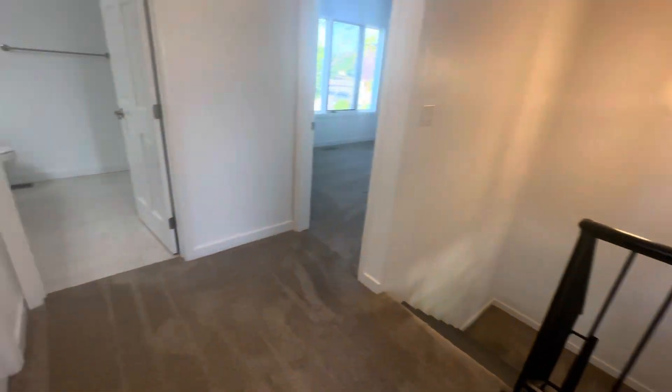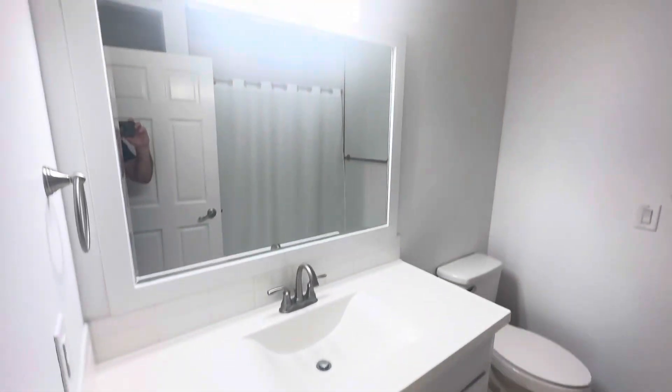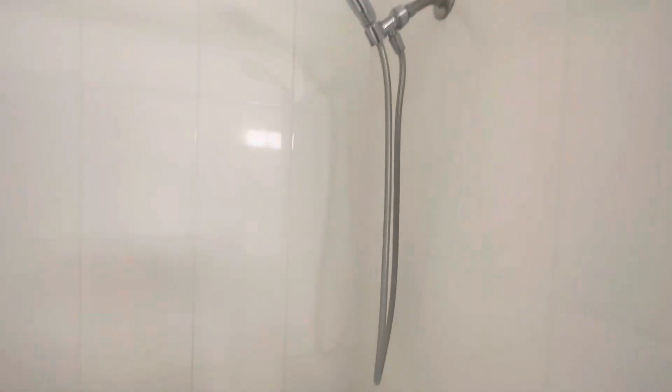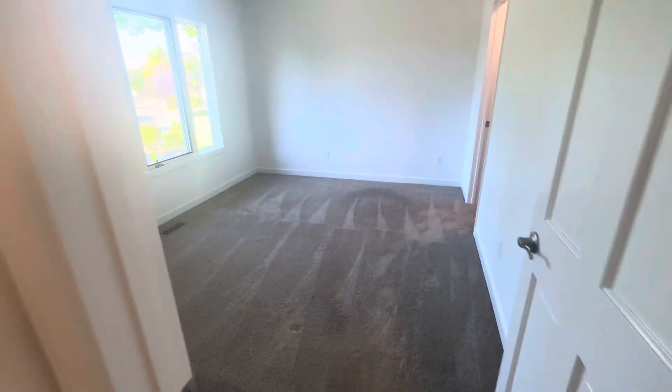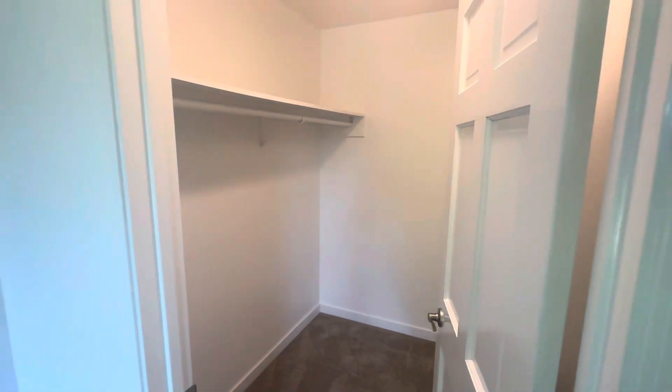The upstairs bathroom has tile floors, a nice big white vanity, elongated toilet, full tile shower with a detachable sprayer, and additional storage. Last but not least, the third bedroom upstairs is very neutral with a walk-in closet. Then we'll head down to the lower level of the home.